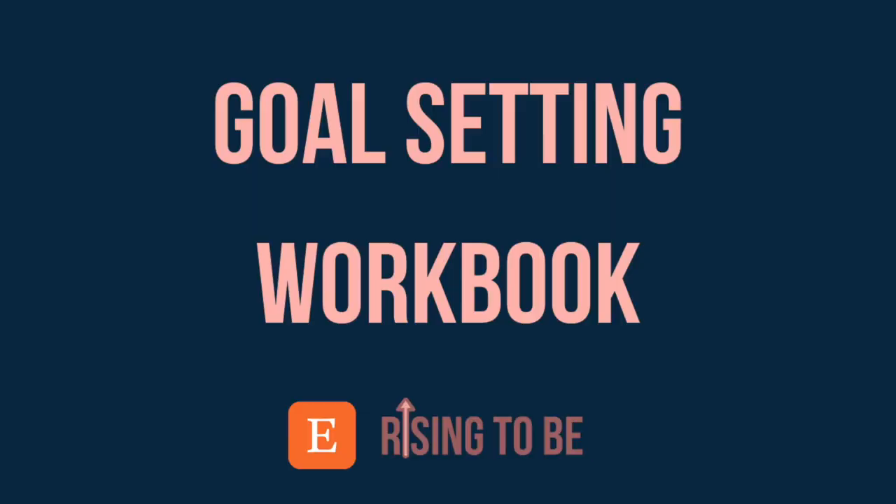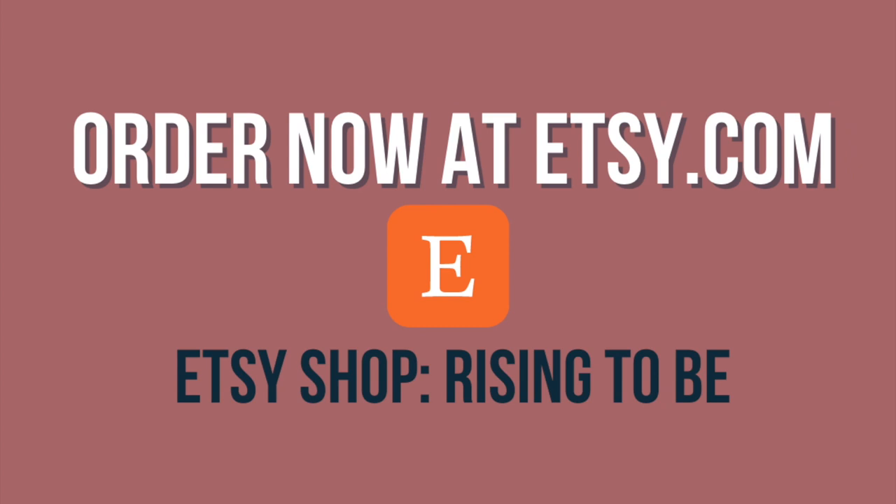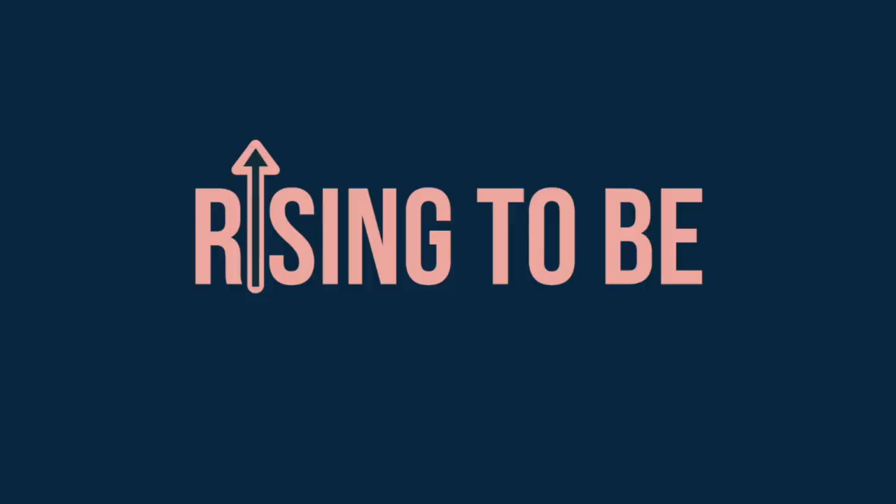Are you tired of 2020 and want to start creating a better life in 2021? Then check out my goal-setting workbook to help you create the life you want in 2021. Write the vision and make it plain — Habakkuk chapter 2 verse 2. Available now in my Etsy shop, Rising to Be. Save 20% off your order using code GOALS21.